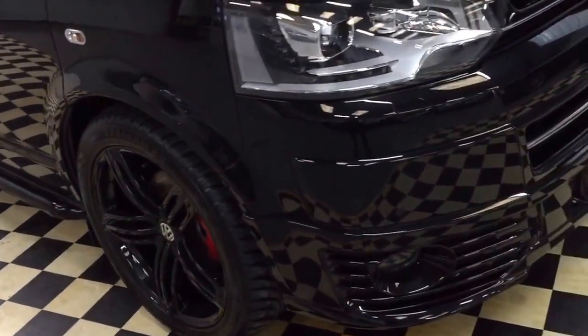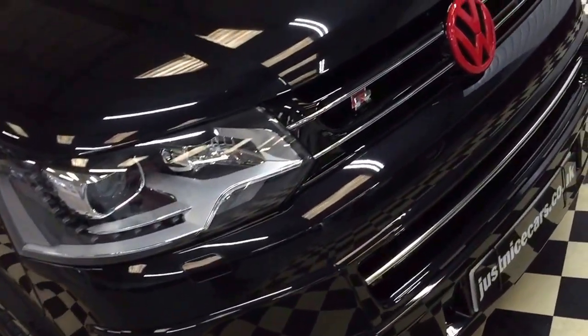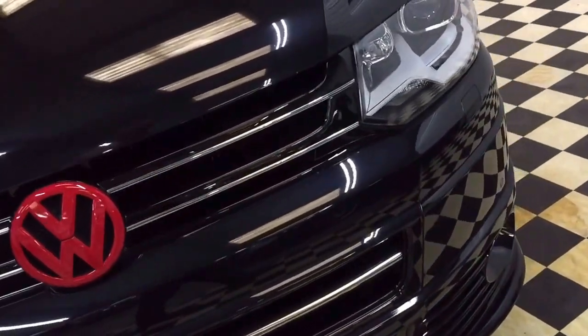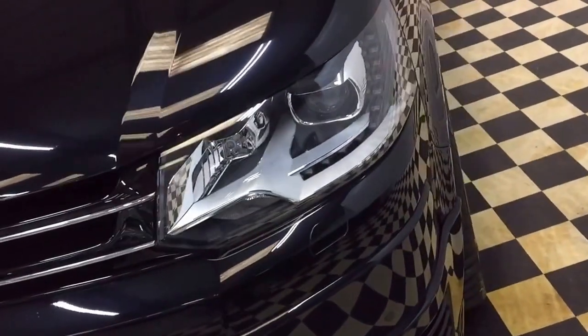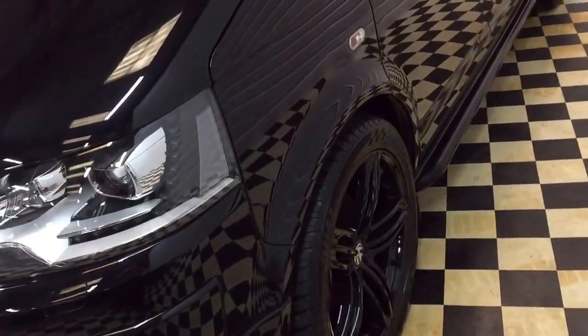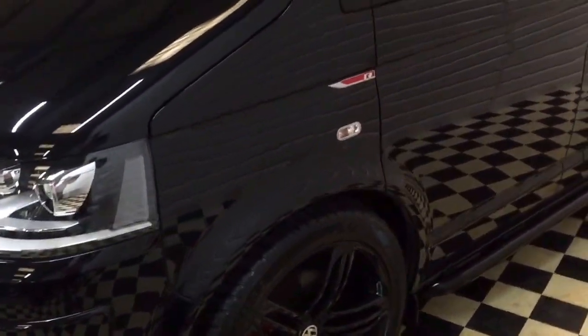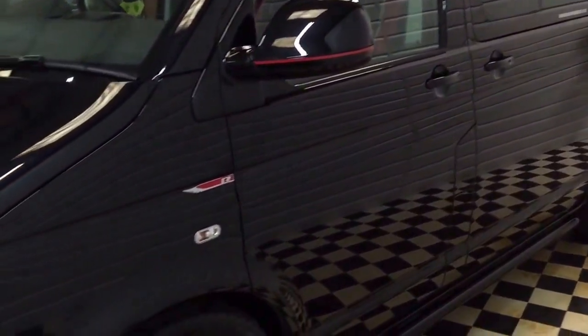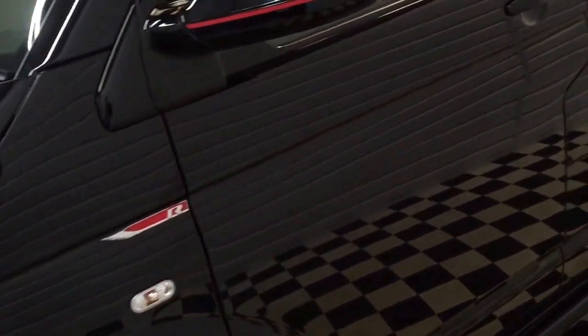All the tires are good. It has parking sensors front and back, and also a reverse camera, this one from the Kenwood head unit. The paint is factory black metallic.